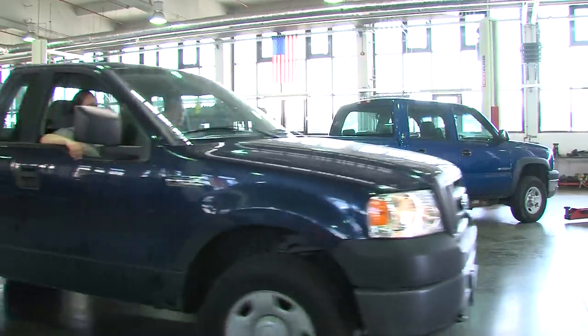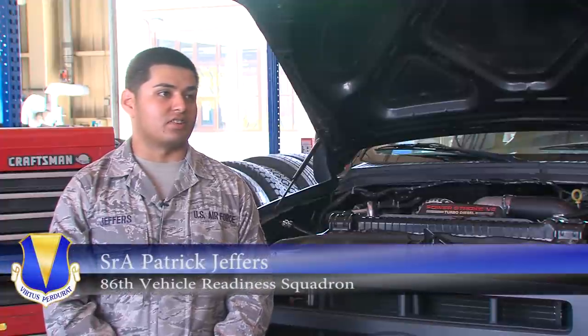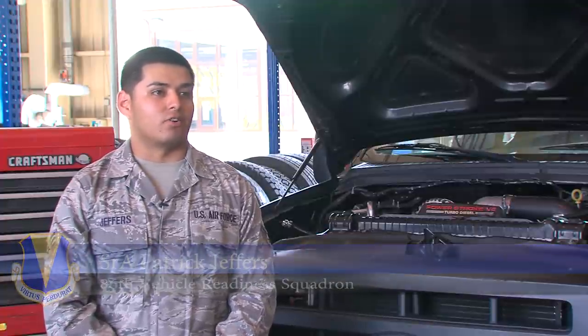Here at the 86 VRS we maintain 1,726 vehicles. We ensure that all vehicles are safe and serviceable for the unit, the organization, and the user.